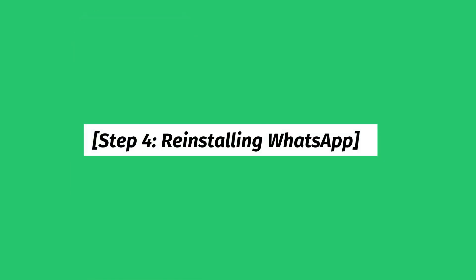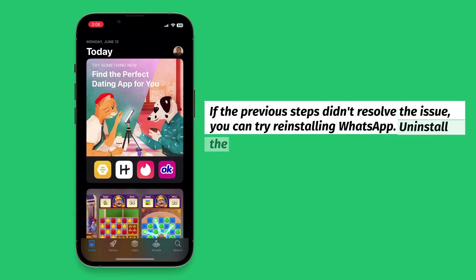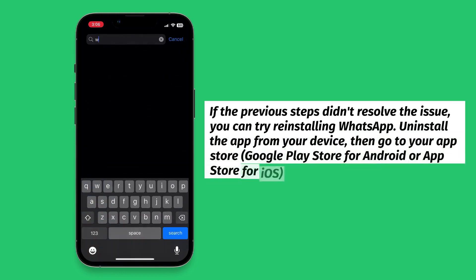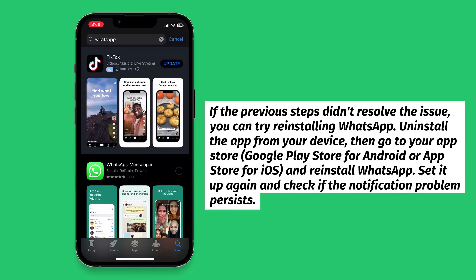Step 4: Reinstalling WhatsApp. If the previous steps didn't resolve the issue, you can try reinstalling WhatsApp. Uninstall the app from your device, then go to your App Store — Google Play Store for Android or App Store for iOS — and reinstall WhatsApp. Set it up again and check if the notification problem persists.